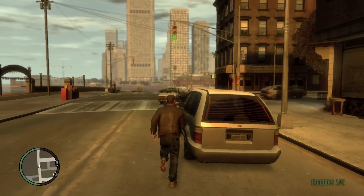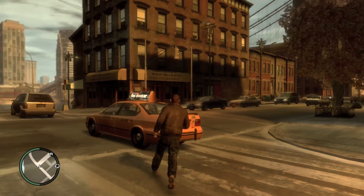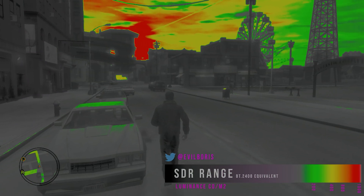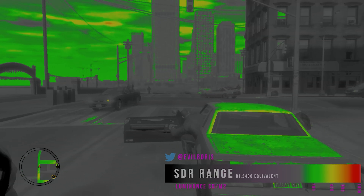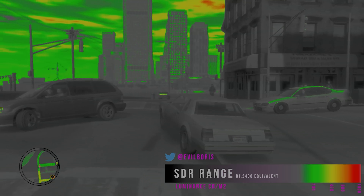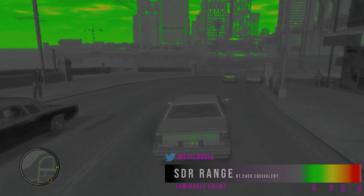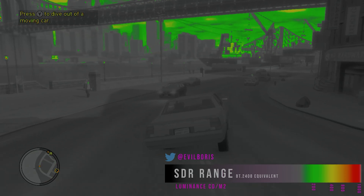Grand Theft Auto IV is a really good example too. The sun is the big source of light in the outdoor world and it's lighting up the entire sky — the whole sky is lit up in a range from 200 nits to 600 or 800 nits. It's really bright, but not as bright as the sun itself. When you drive the car, you can see in the side view mirrors it's reflecting the sun, and that does get to 1000 nits because it's a direct reflection of the sun. That's really cool.